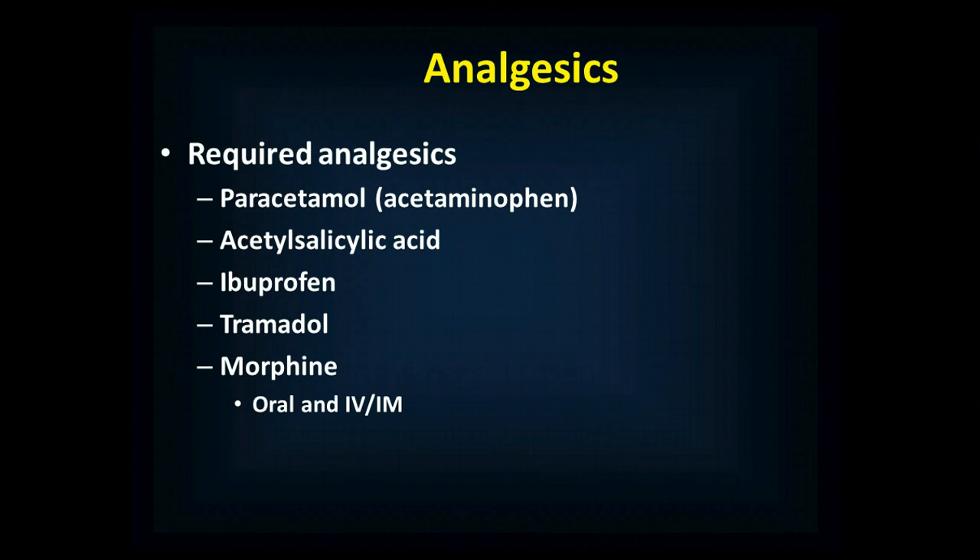Pain control has been covered elsewhere, but you're going to use a pain control ladder to work through and determine the most effective medication for a given patient while keeping it as safe as possible. You work your way through this ladder of medications, increasing to stronger and less safe medications as needed, until you find the balance of safety and efficacy.